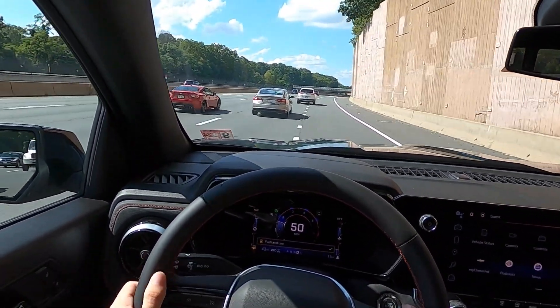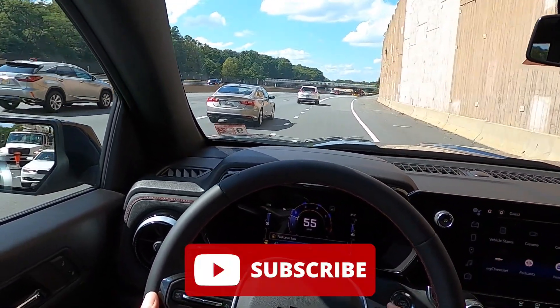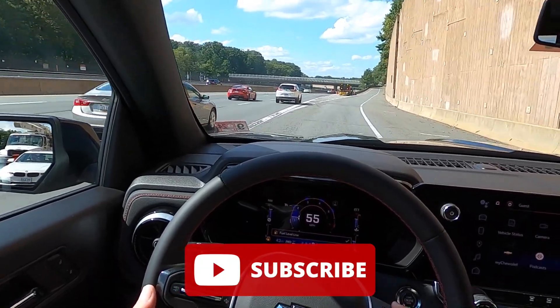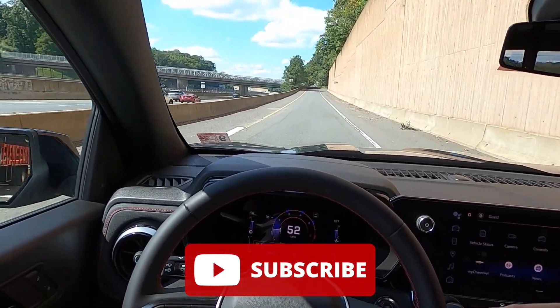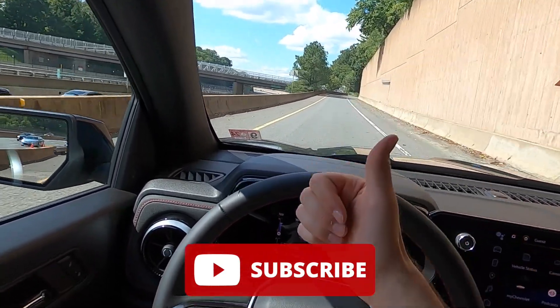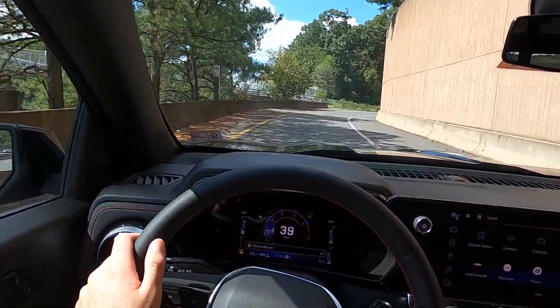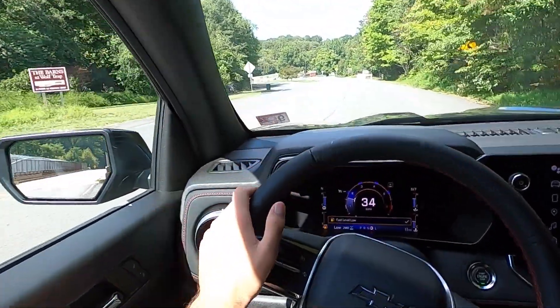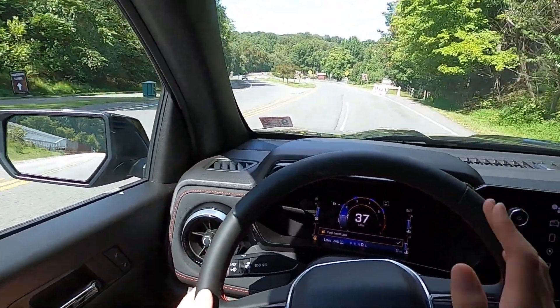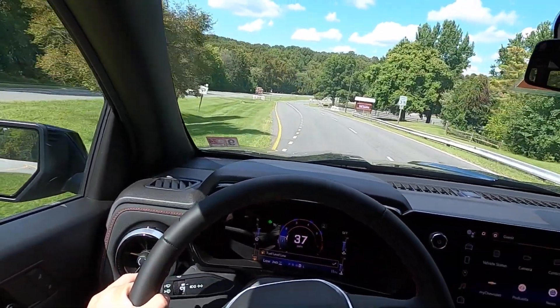That's it for today's video. If you guys did enjoy it, please give this video a big thumbs up and hit that subscribe button. I'm on my journey to 100,000 subscribers and I cannot get there without your support. Let me know what you think of this truck in the comments down below — all those likes and comments really help my channel in the YouTube algorithm. I really appreciate it. I will catch you all in the next one. Peace.